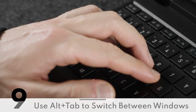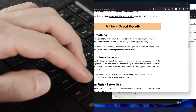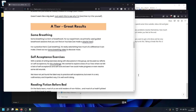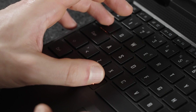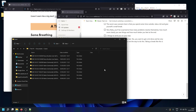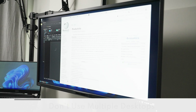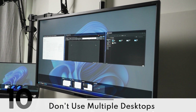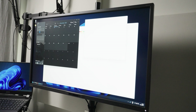Get used to using Alt-Tab to quick switch between applications, and get used to doing this blindly. There's no need to visually confirm which app you're switching to, because usually we're just switching back and forth between two or maybe three apps — Alt-Tab or Alt-Tab-Tab will get you there. Don't use multiple virtual desktops; it's faster to switch between windows using Alt-Tab than to switch between desktops.